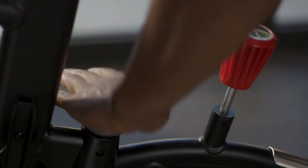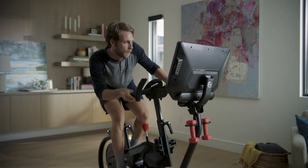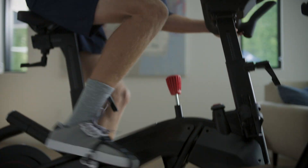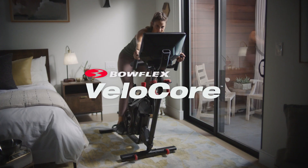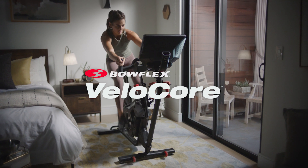Think you've seen this before? Try again, and again. Actually, put fire to everything you knew about indoor cycling and discover the Bowflex Velocor, the indoor bike that's anything but stationary.